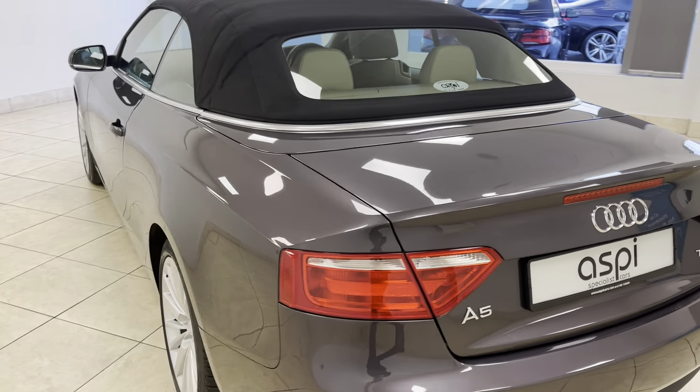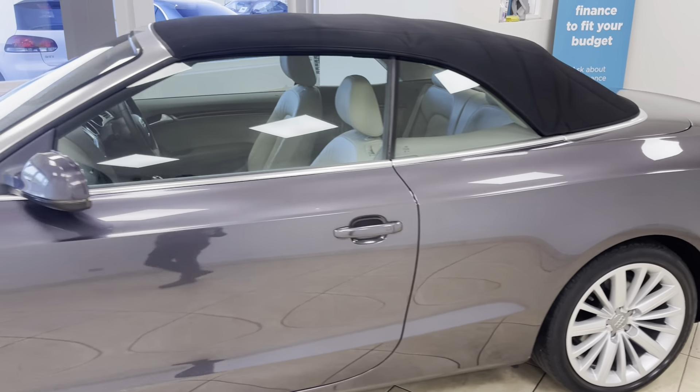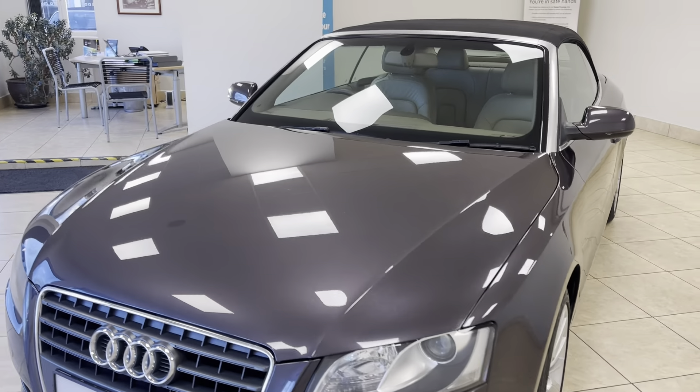This car was proudly supplied by our very own sales department to its previous owner and we are very glad to see this lovely example back here in part exchange a few years later.